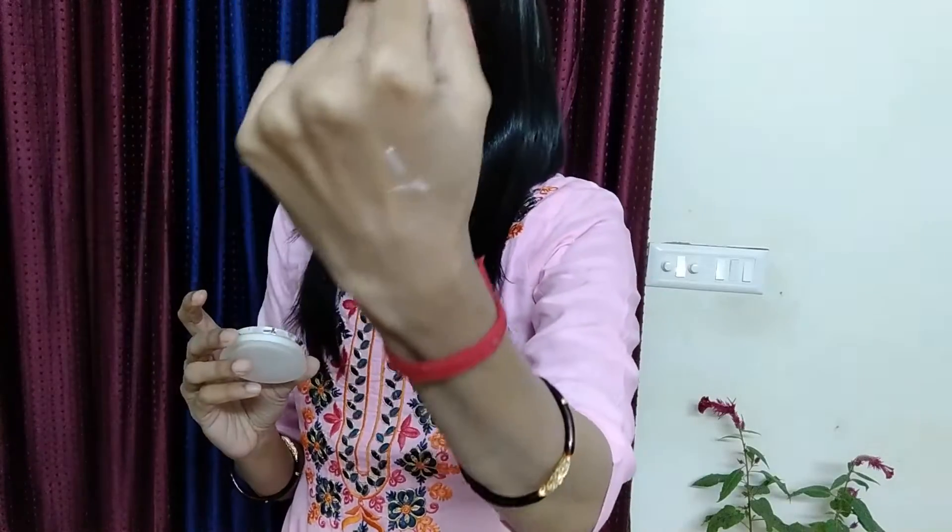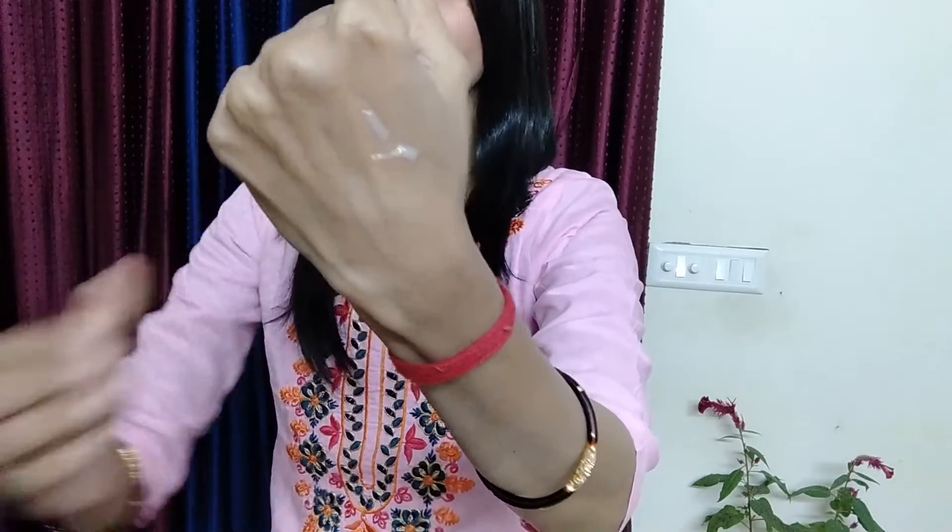If you want it, you can definitely try it out. It is free of cost, and it is a very good fragrance. It is not a runny consistency — it is a very rich fragrance, and it will sink into your skin very well.